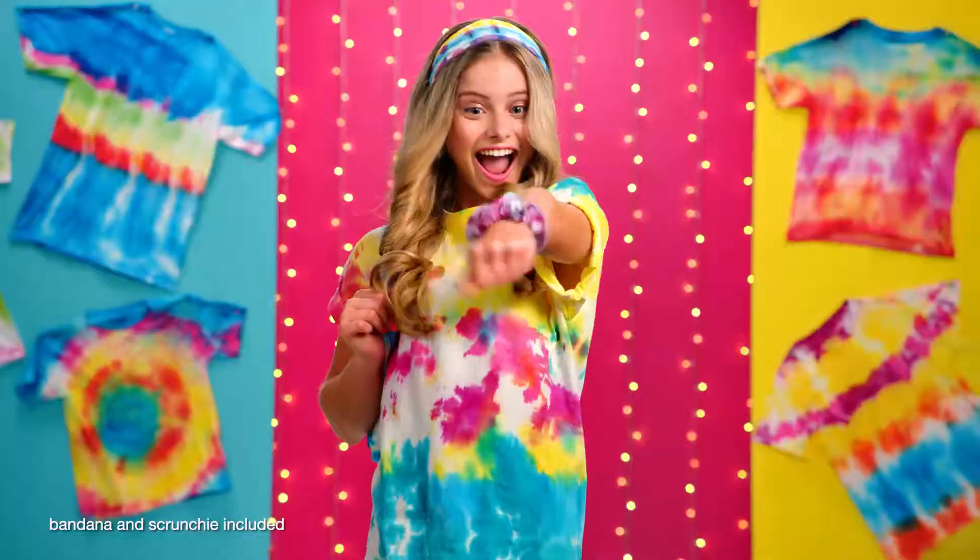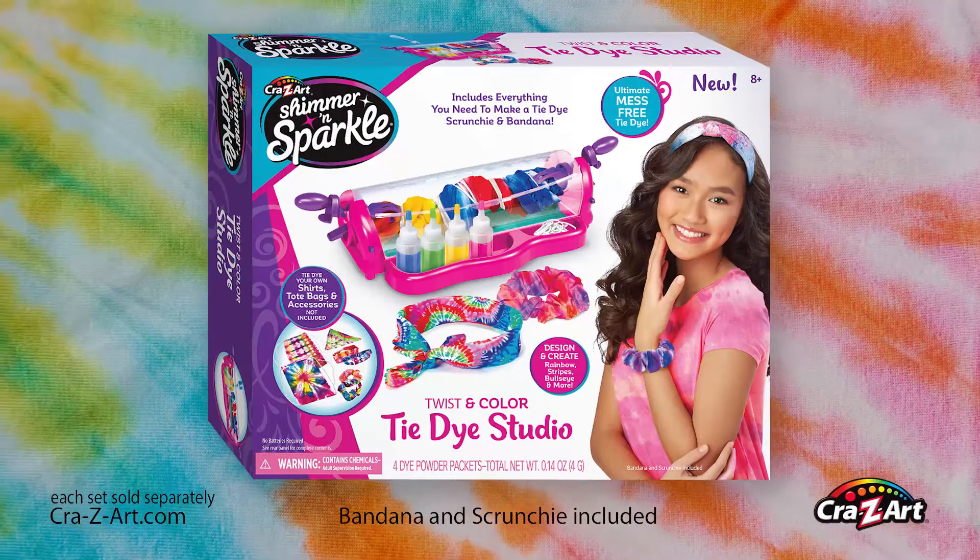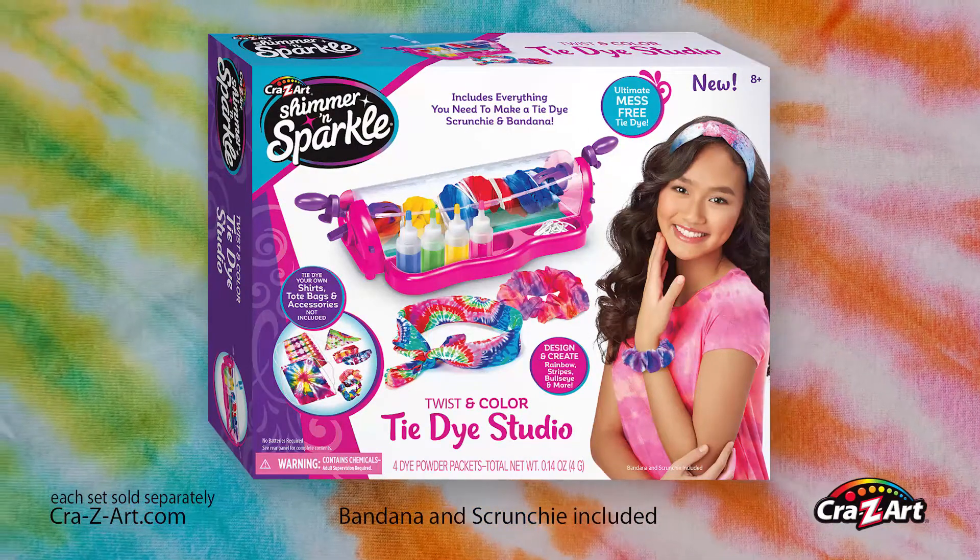Come on girl, twist color and create — rainbow, sunburst, spiral and more. Shimmer and Sparkle, real Twisting Color Tie-Dye Studio. Bandana and scrunchie included. Each set sold separately.